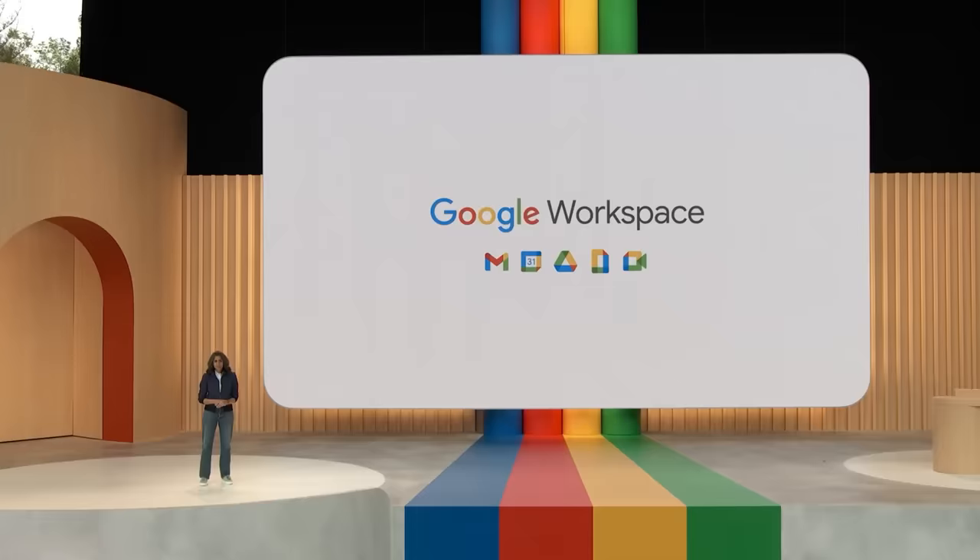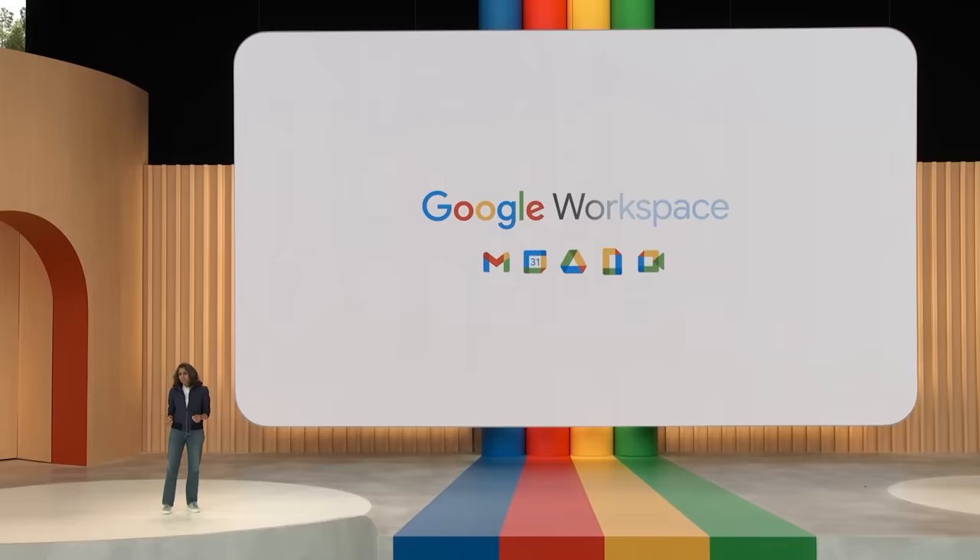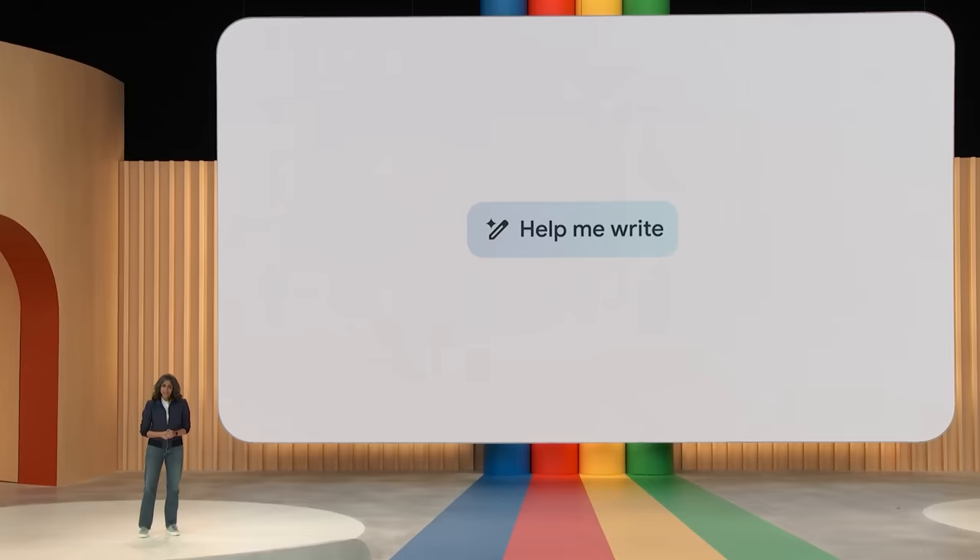From the very beginning, Workspace was built to allow you to collaborate in real-time with other people. Now, you can collaborate in real-time with AI. AI can act as a coach, a thought partner, a source of inspiration, as well as a productivity booster across all of the apps of Workspace. Our first steps with AI as a collaborator were via the Help Me Write feature in Gmail and Docs, which launched to trusted testers in March.